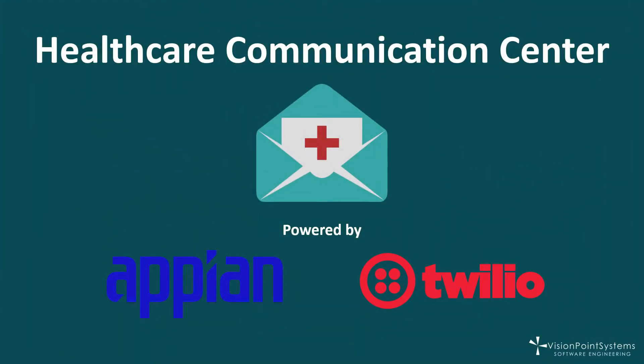Many businesses will ask the question: what can we do to improve our relationship with our customers? Many times, they'll get an answer that involves improving their customer service. Every customer wants to experience quality and timely customer service, and when it comes to the healthcare industry, additional measures must be made.